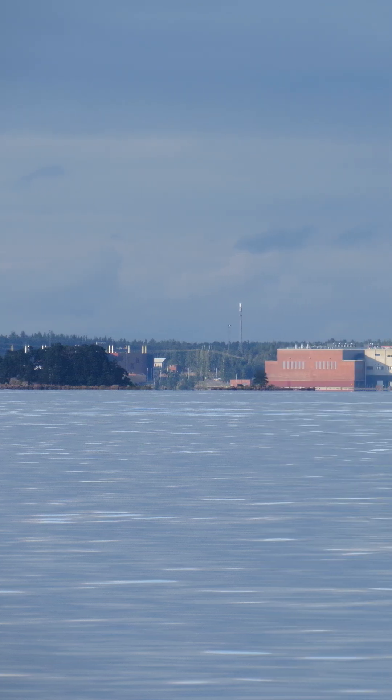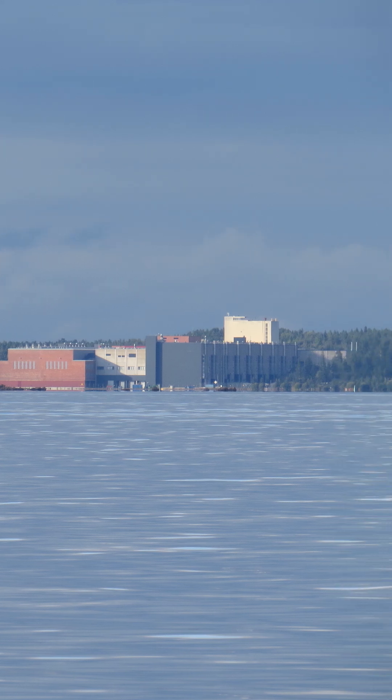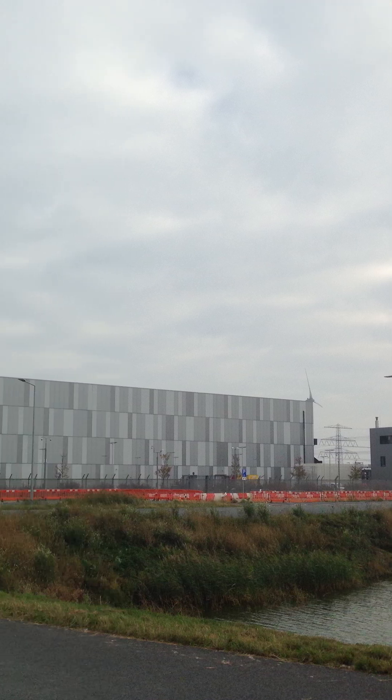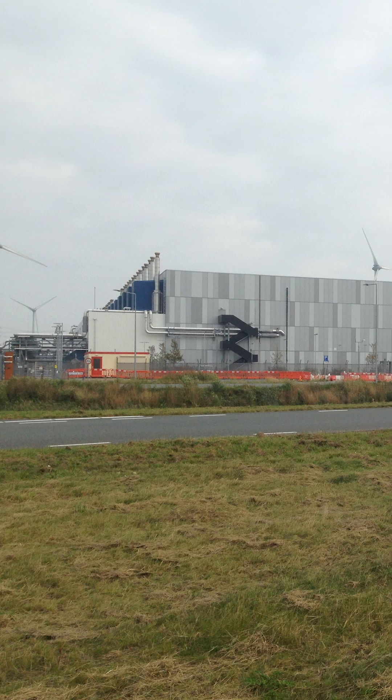Google is expanding AI data centers to support bigger models, vector search, and multimodal workloads across search, workspace, and cloud. The focus is efficiency and scale: custom silicon, high-density racks, and advanced cooling to push more compute per square foot.